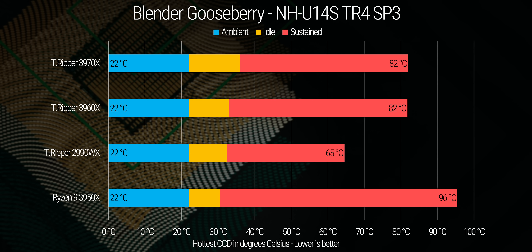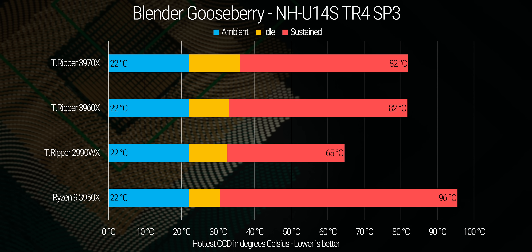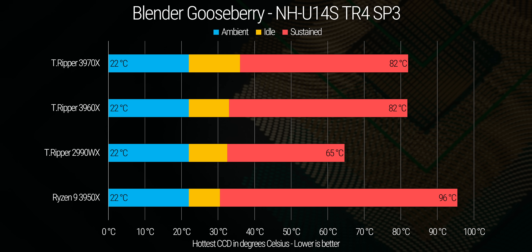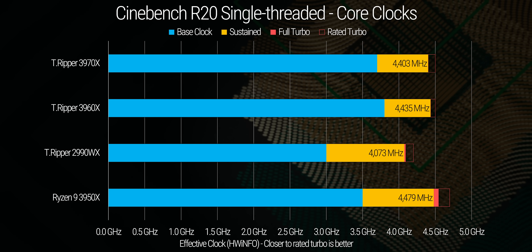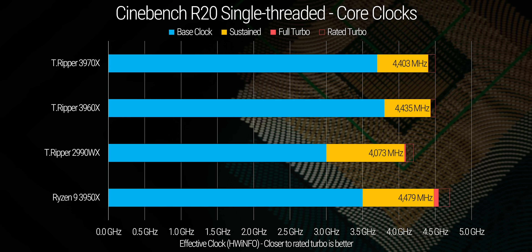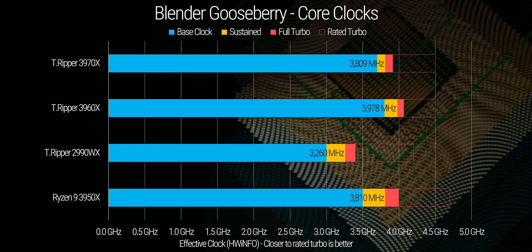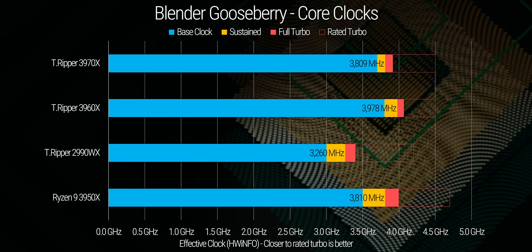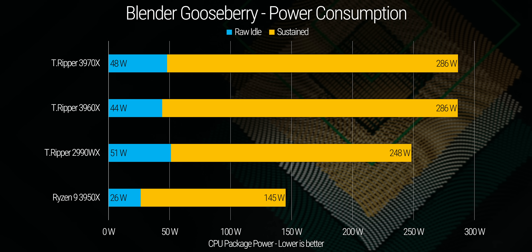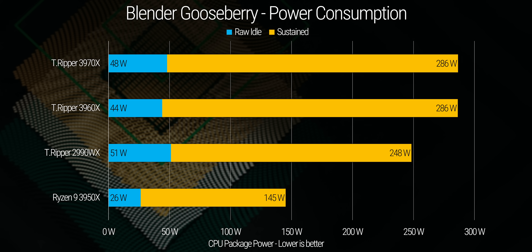As for thermals, they were controlled pretty well, all things considered. Sustained temperatures did hit 82 degrees during the Gooseberry Blender render, but this is with all 32 cores at 3.9 GHz or higher — and remember, this is on air cooling. On our single-threaded Cinebench run, all Threadrippers stayed close to their rated max turbo speeds, though never quite reaching them. As for power consumption, the more aggressive core clocks are reflected in these measurements, with the 3960X and 3970X drawing the same peak and sustained power in spite of their core count difference — both drawing far more power than their predecessors.